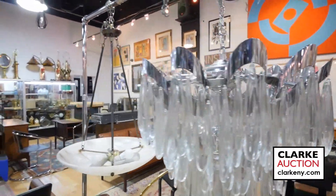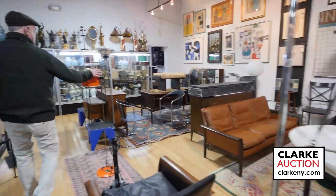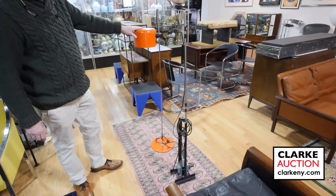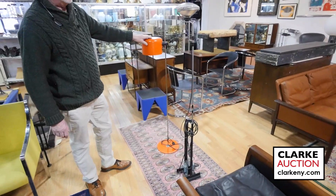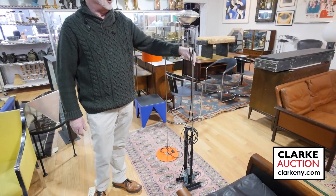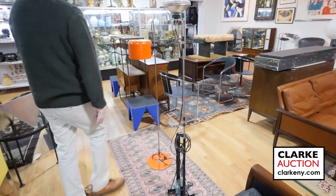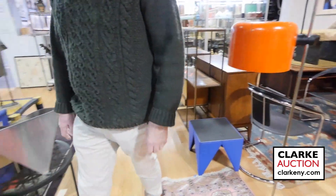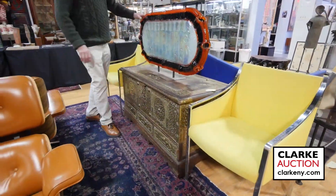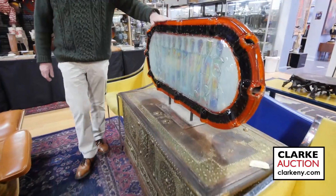Nice alabaster chandelier. Here are two mid-century lamps: this one is by Joseph Colombo, nice with the enameled red metal. This one here is by Castigliani — I believe it's called the Toy or the Toya lamp. More Paul McCabe over here.